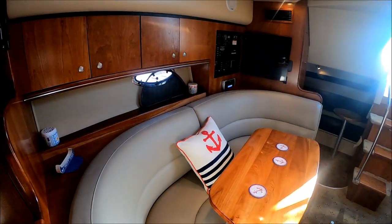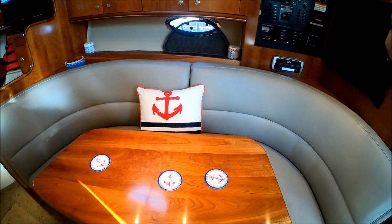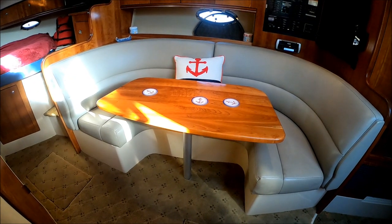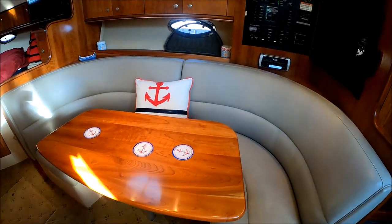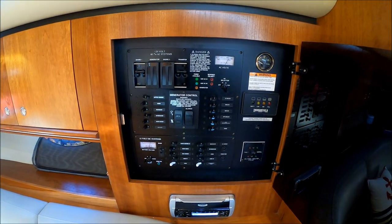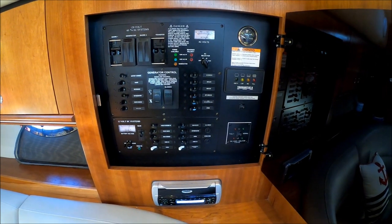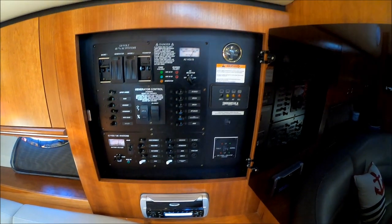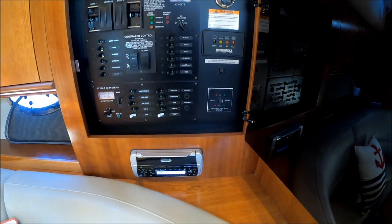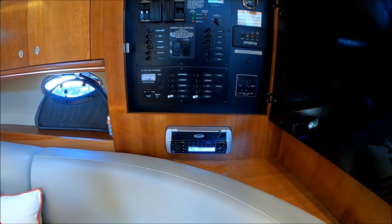Coming down along the side, we have our gunnel cabinets and our U-shaped dinette, which can also be converted to a sleeping area. Our power panel is right here — we have our 12-volt system, 120-volt system, generator start and controls. We also have a tank indicator for fresh water and a nice Clarion stereo system right there.